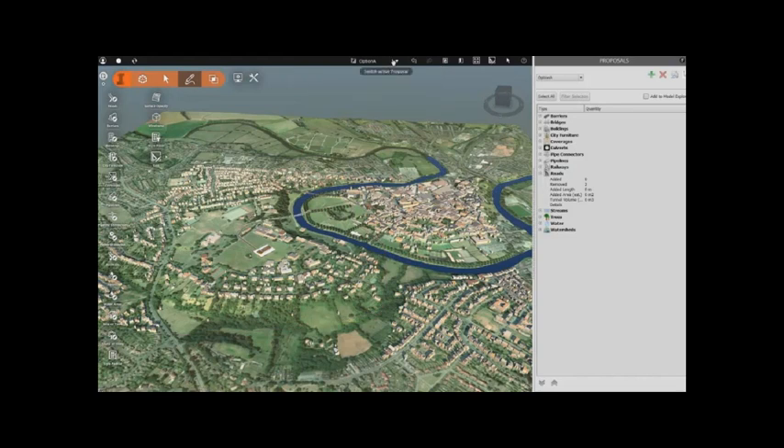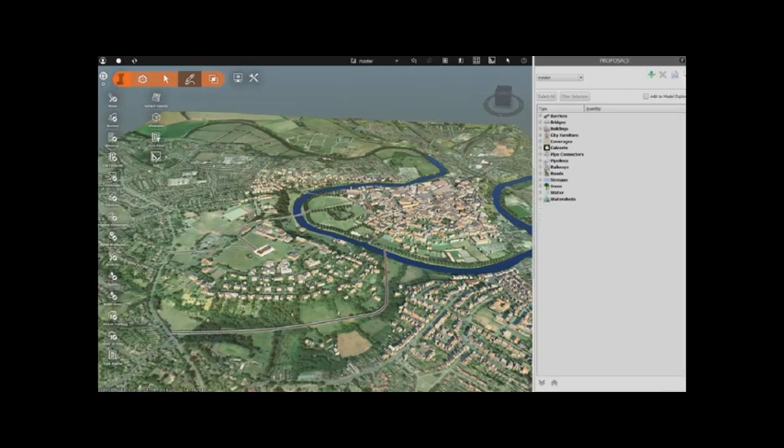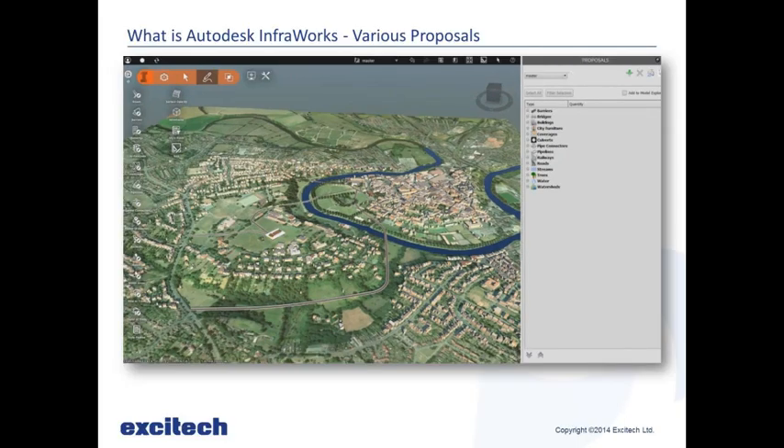Using this, I can switch between my tender options really quickly with only one model — I don't have to have different models. I can switch in a meeting and say 'here are our two options.' They might come up with another option and say 'what about a road over there?' and I could sketch that out on the spot and say 'okay, this is another option we can look into.'